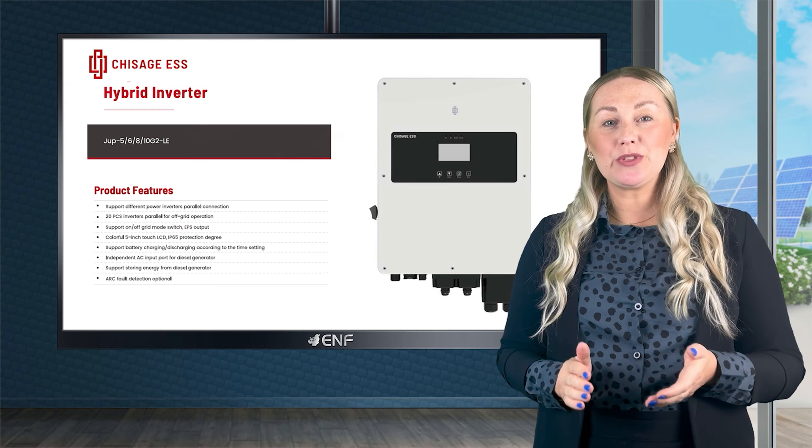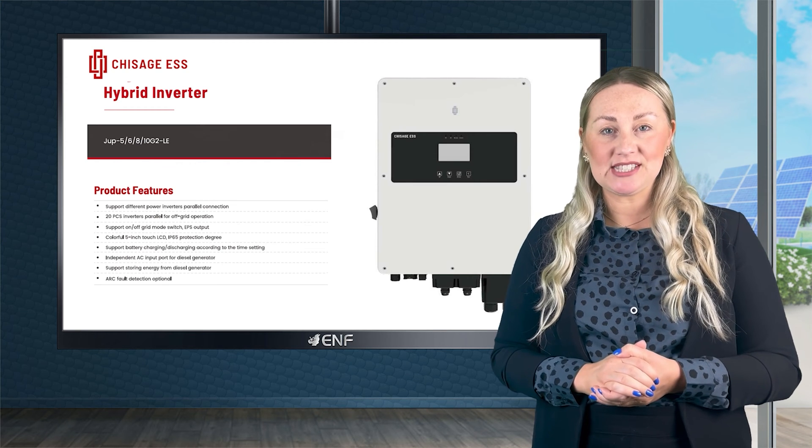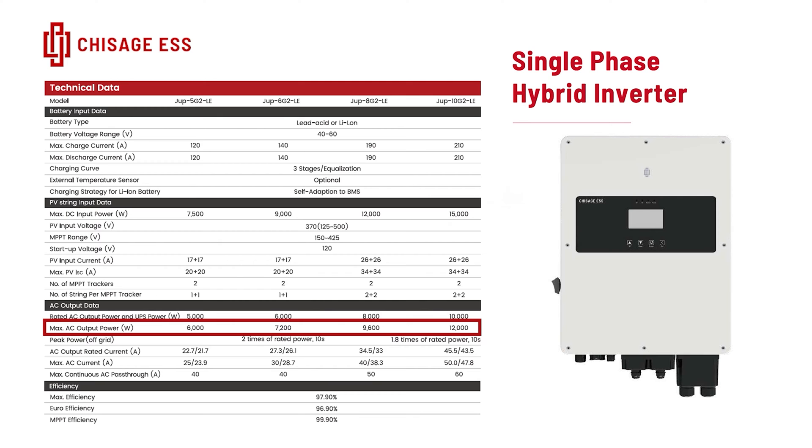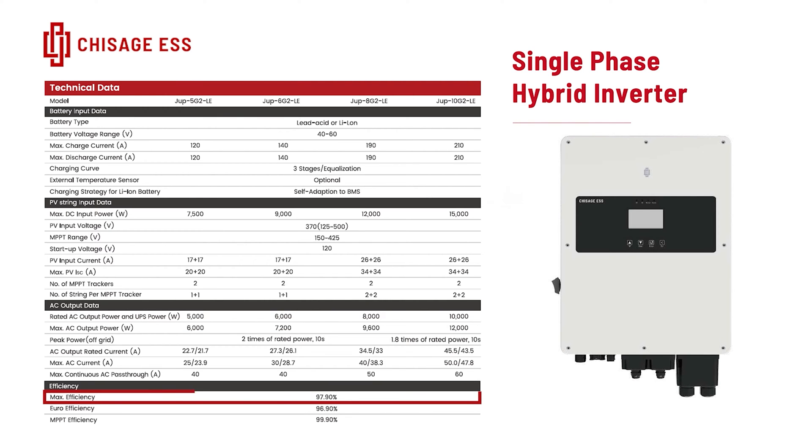Elevate your solar experience with the Jeep Inverter Series from Chissage ESS. Available in four configurations with maximum output power of up to 12 kilowatts, the product converts energy with up to 97.9% efficiency.